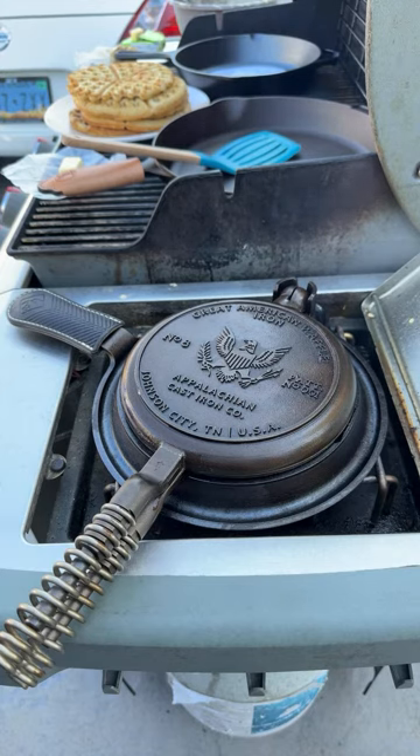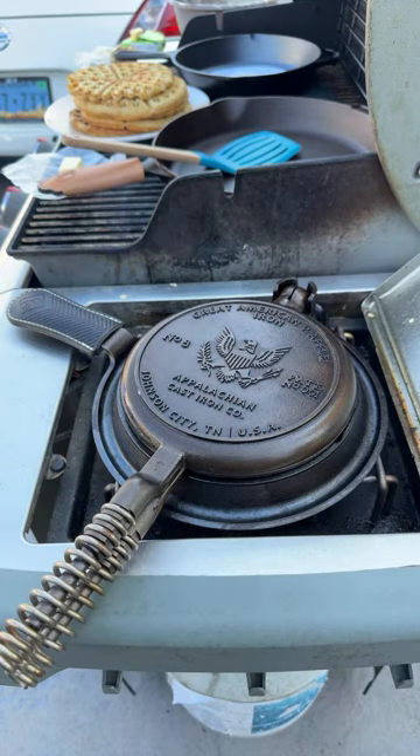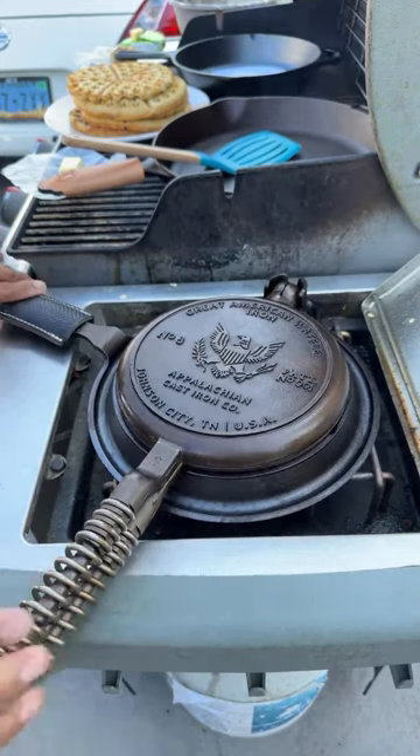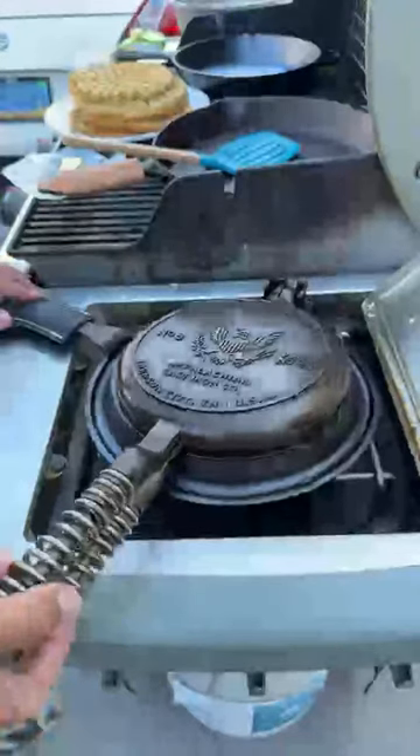Thank you to everybody here today — I appreciate everybody's time. I know your time is precious, and I appreciate you guys stopping by. We're going to keep going and try our best to finish the waffles, then we'll do the eggs. I think my leather sleeve is starting to burn. Wait, is this the first flip? No, second flip. You guys need to keep track — this is why I have you guys here!